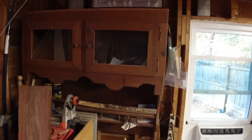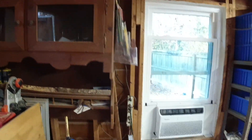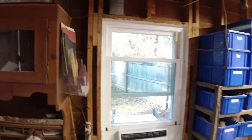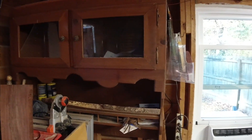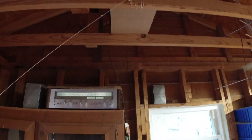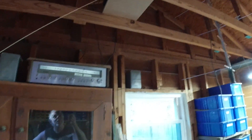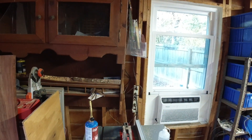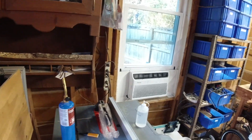I stuck an old stereo out here with a couple old realistic speakers. I kind of fancy myself as an audiophile, and this system sounds pretty great, especially considering it's out in the shed. Up here in the rafters — it's hard to see — but I have a computer server up here where I keep all my files. If my house burns down, I'll still have all my files and everything as well.